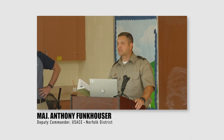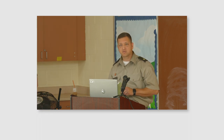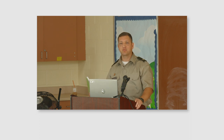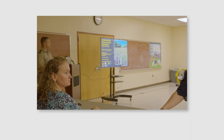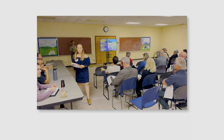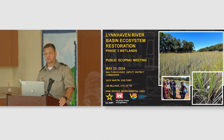Welcome, everyone. My name is Major Tony Funkhauser. I'm the Deputy Commander of the Norfolk District. I just want to say thanks for coming. I got to read a little bit of the history of this. I'm fairly new to the organization, so I had to do a little bit of learning as well. I'm going to go through a little bit of that and where we got to this point and where we are today, and then I'll pass it over to our folks who can tell you a little bit more about the project.